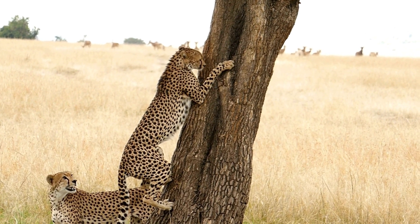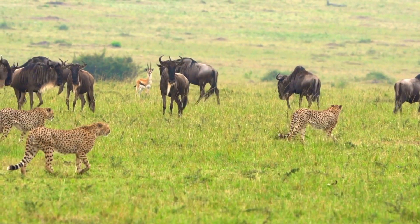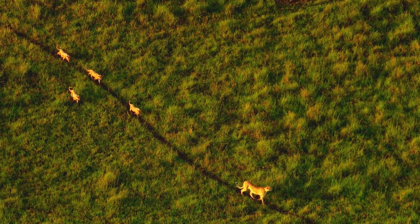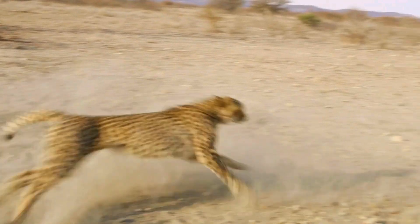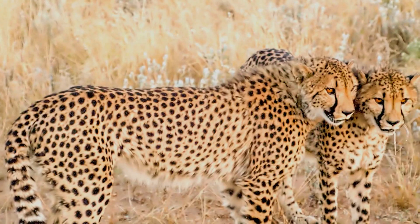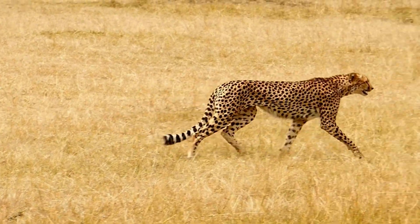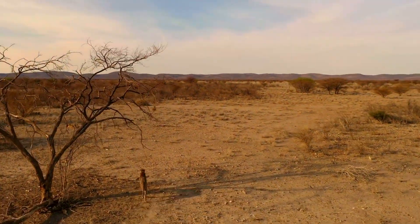Individually, the cheetah's claws, spine, and streamlined build seem like simple evolutionary adaptations. But woven together by nature's artistic hand, they compose a living sculpture where form and function are one. The cheetah may stand as the fastest land mammal, but its real triumph is achieving such breathtaking speed with peerless elegance. For this big cat was engineered not only to overcome its environment, but to leave us in awe of nature's grandest chase.